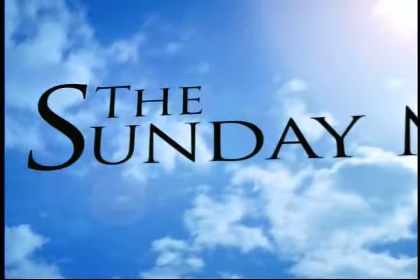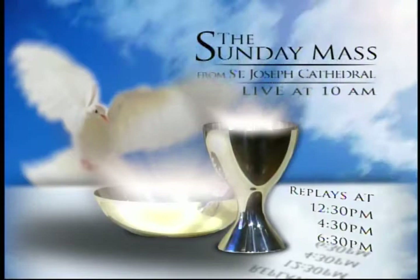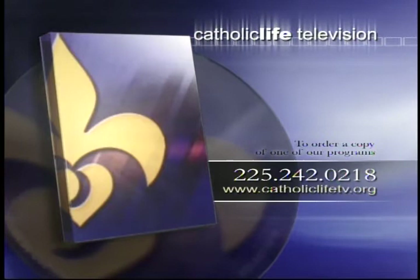Join Catholic Life Television each Sunday for the celebration of the Mass from St. Joseph Cathedral. Share this time in prayer while listening to the Word of God and worshiping in Eucharistic sacrifice. The Sunday Mass is brought to you by the Diocese of Baton Rouge. If you'd like a copy of any of our local programming, please call us at 225-242-0218 or visit our website at catholiclifetv.org.